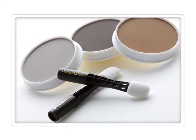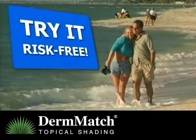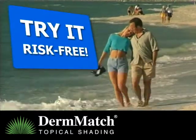Why not try DermMatch right now? Take advantage of our risk-free trial and start enjoying a thick, full head of hair right away.